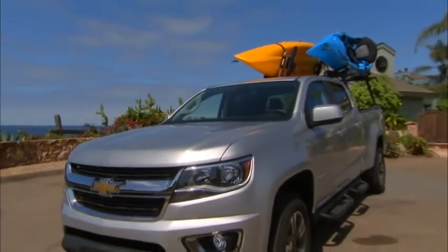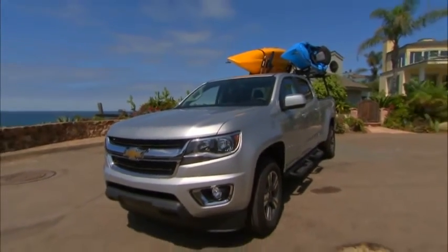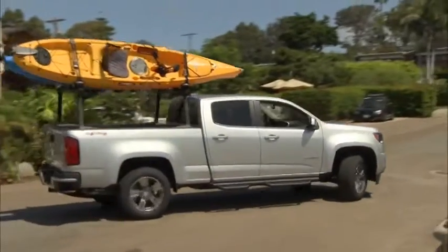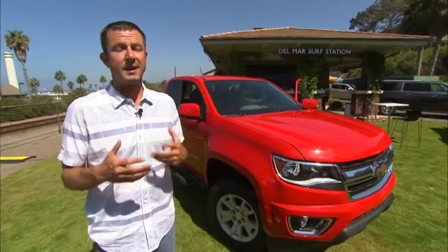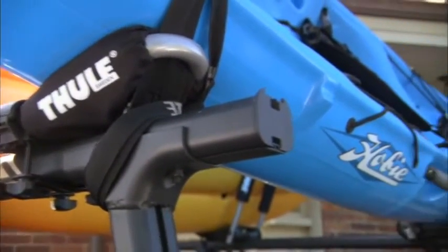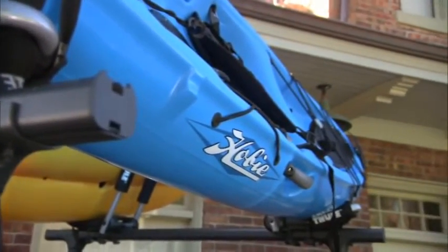Chevy recognized that a significant portion of the customer base would want to personalize and customize these mid-sized pickups to fit their lifestyles. With our new patented Gear On system, it really allows the customer to customize the bed to best fit their needs — cargo bed dividers, load bars, cab-high stanchions for canoes, kayaks, ladders — we really offer a solution for anybody to customize the bed of their truck that best fits their needs.